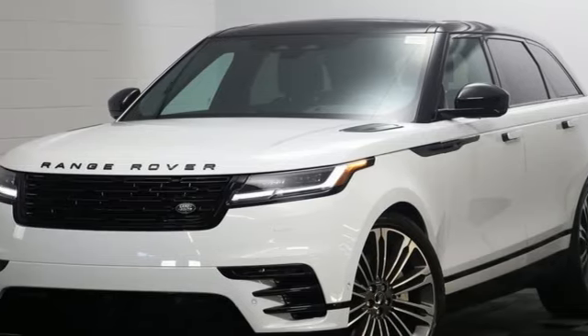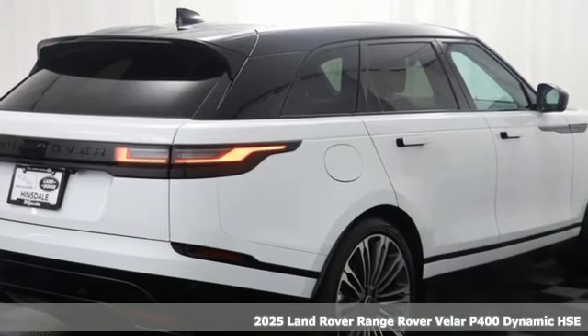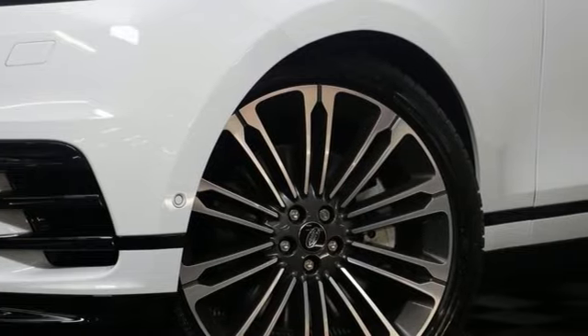It's a new 2025 Land Rover Range Rover Velar — legitimate off-road capability, premium comfort, and head-turning style. It's exactly what you'd expect from a luxury off-road legend.